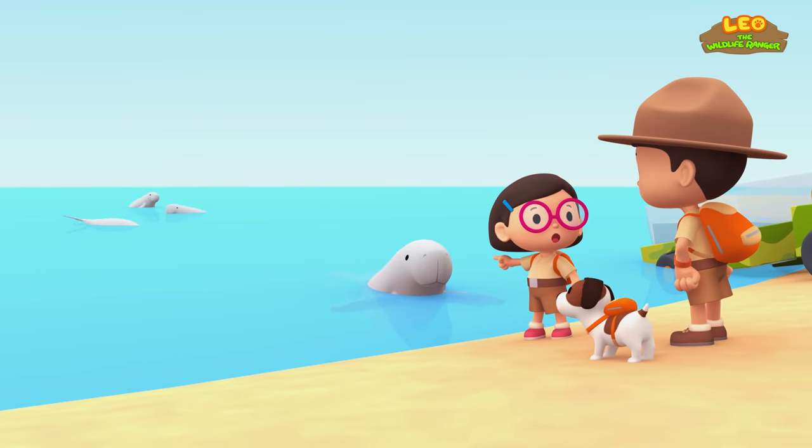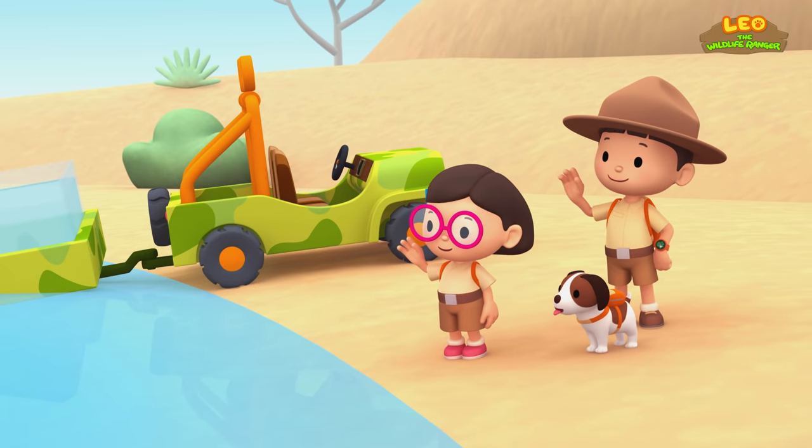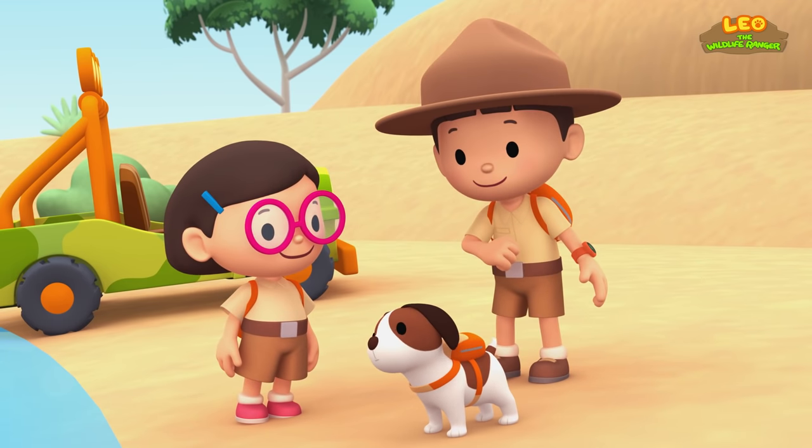Look! There are more Dugongs here! Goodbye, Dugong! We did it! We found a home for the Dugong! Hooray!